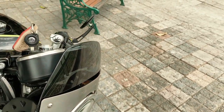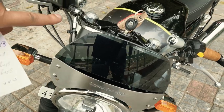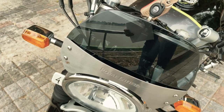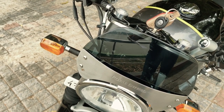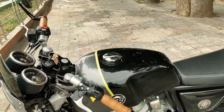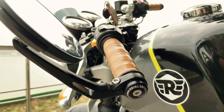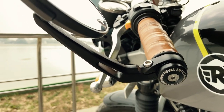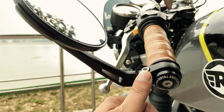The next accessory is this windscreen. This is the shorter one — there are two types: a longer one and a shorter one. This shorter one cost me around ₹1,500. These are fly screens. The next one is the bar end kit, which is also fitted here and will cost you around ₹1,100. It also enhances the look of the bike.